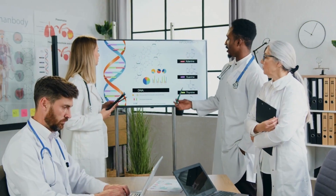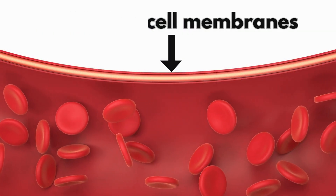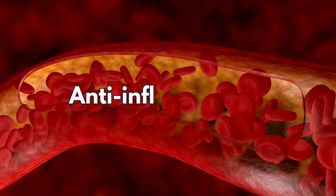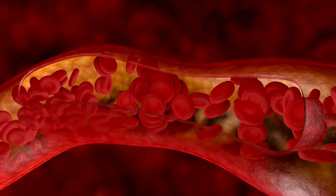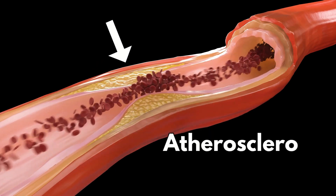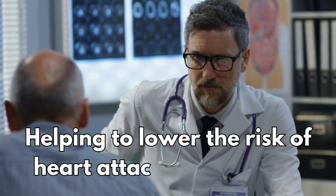Other mechanisms are thought to include stabilising cell membranes, which improves the function of the lining of the blood vessels, anti-clotting effects, and anti-inflammatory and anti-oxidative properties. All of these are thought to help stabilise hardened parts of the arteries known as atherosclerotic plaques, helping to lower the risk of heart attacks and strokes.